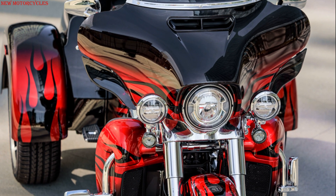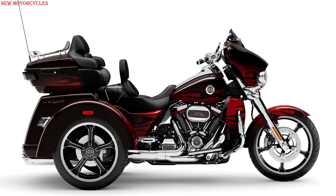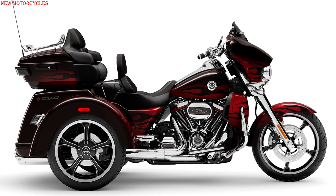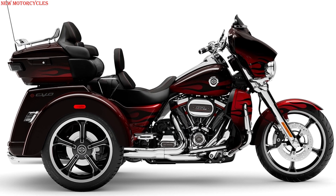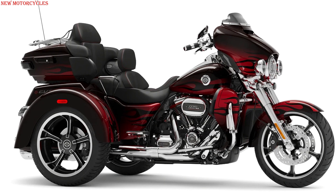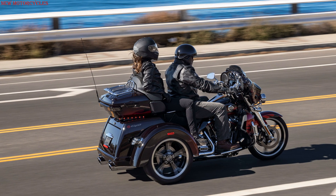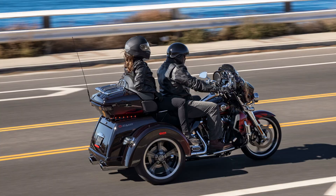Finally, for the super premium CVO Tri-Glide trike, a new Harley-Davidson audio system with Rockford Fosgate Stage 1 technology and new trim finishes are featured, as well as a new and unique colorway: Dante's red with Dante's black sun glow fade flame pattern and bright chrome finishes. Price starts at $49,999 US dollars.